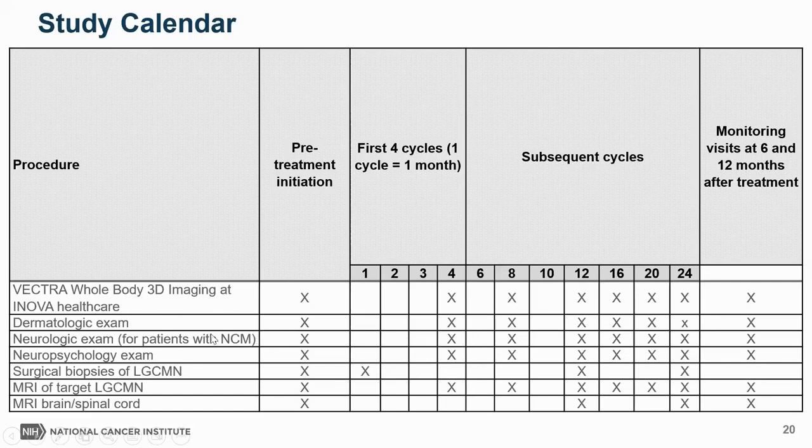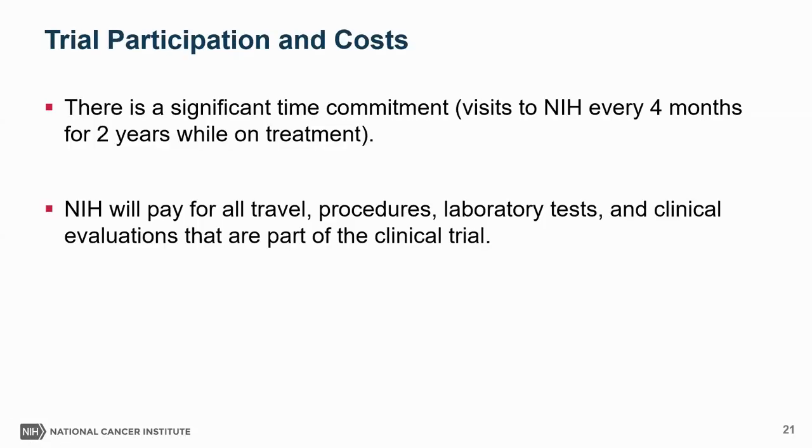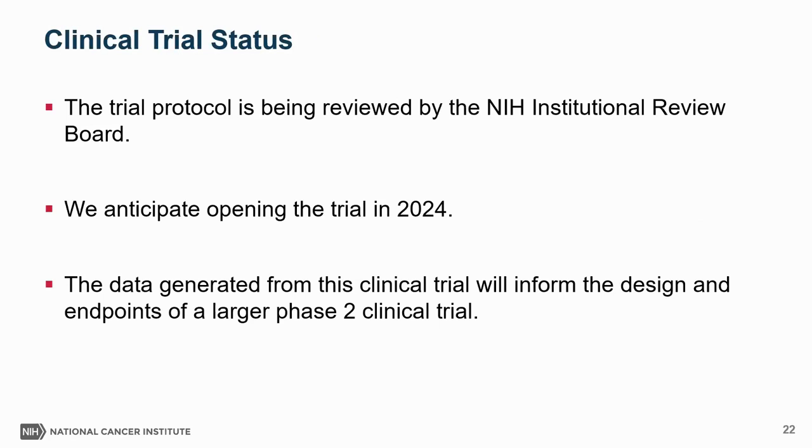During clinical center visits, patients will be seen by multiple specialties and undergo MRI imaging. There is a significant time commitment — visits to NIH every four months for two years while on treatment. We try to minimize impact by scheduling clinic visits on Mondays so patients and families can travel over the weekend. NIH will pay for all travel costs, procedures, laboratory tests, and clinical evaluations that are part of the trial. Our protocol recently successfully completed scientific review at the NIH and is now being reviewed by the NIH institutional review board. We anticipate opening the trial for enrollment in 2024, and data from this trial will inform the design of a larger phase two trial.